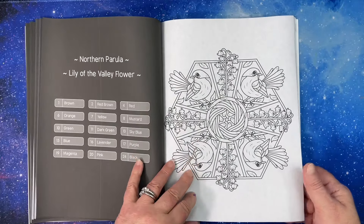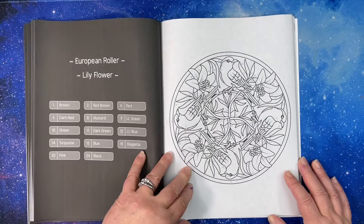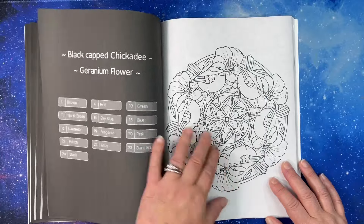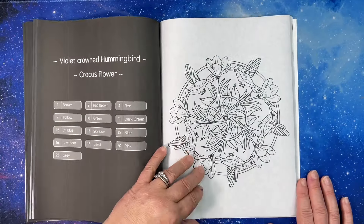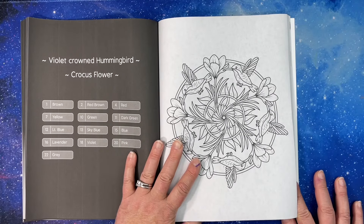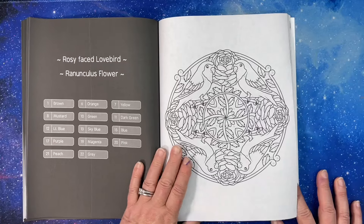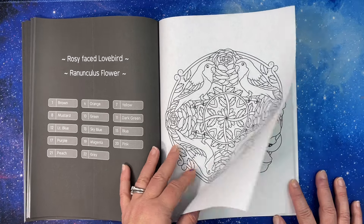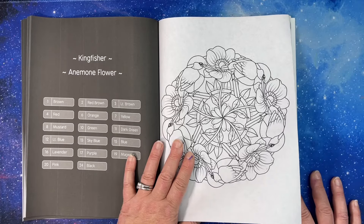Bird of paradise, northern parula — wow, all these different birds and different flowers! A crocus — I love crocus — and I love hummingbirds. Ranunculus — I do not know what a ranunculus flower is, I'm guessing I'm gonna find out. A kingfisher and an anemone.